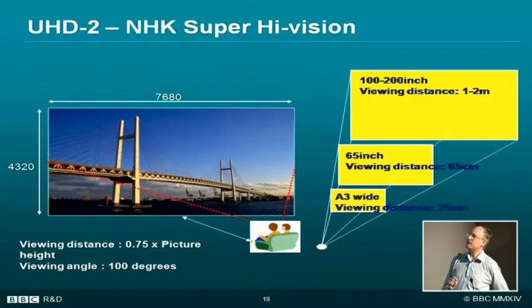UHD2 is really being developed by the Japanese — NHK, the Japanese equivalent of the BBC. The idea behind it is that it subtends a viewing angle of 100 degrees to the viewer, so it's totally immersive: you hardly notice the edge of the screen. You're sitting very close — three quarters of the picture height. For high definition, you'd sit about three times the picture height from the screen. UHD2, three quarters of the picture height.